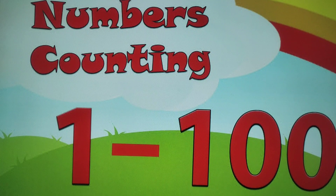38, 39, 40, 41, 42, 43, 44, 45, 46, 47, 48, 49, 50, 51, 52.